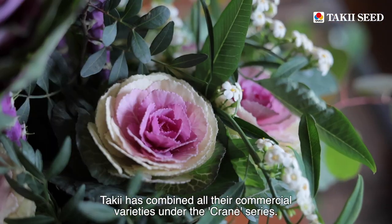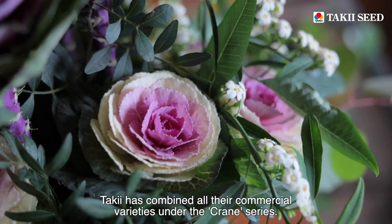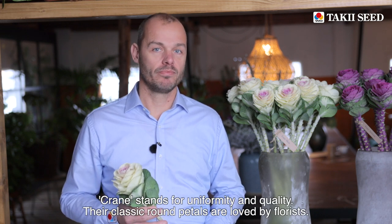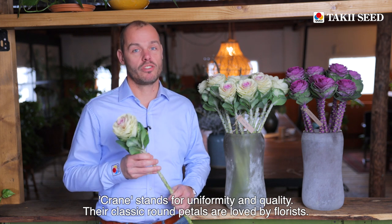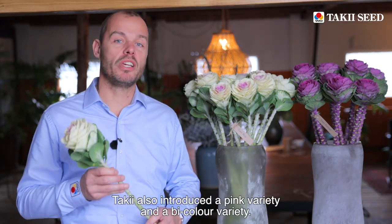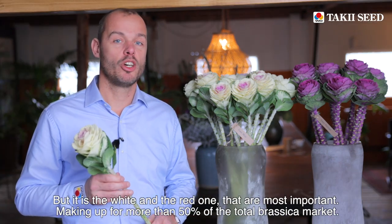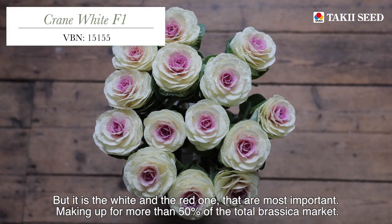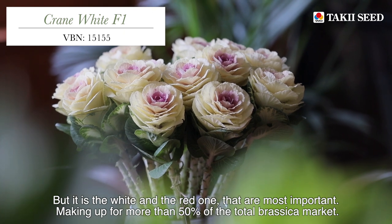Taki has combined all their commercial varieties under the Crane series. Crane stands for uniformity and quality. Their classic round petals are loved by florists. Taki also introduced a pink variety and a bicolour variety, but it's the white and the red ones that are most important, making up for more than 50% of the total brassica market.